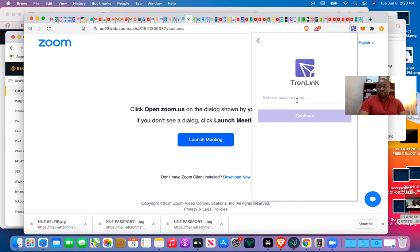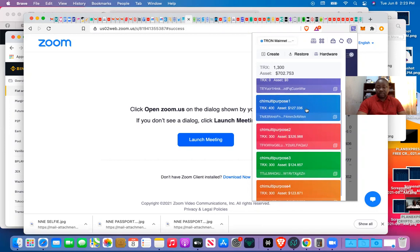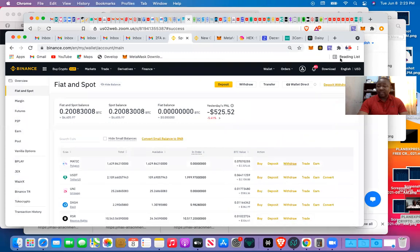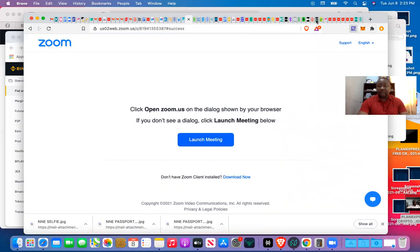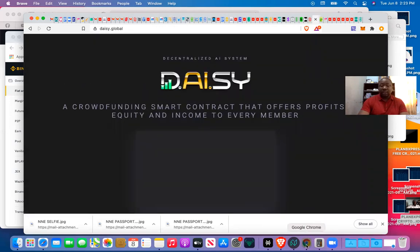I'm going to open an account now — first account. I need to click on the wallet I'm going to use and ensure it's connected. I've clicked the one I'm going to use. I go to my main DAISY account — this is the main account I want to use to sponsor those additional accounts. It's connected with my main account. So here is DAISY.